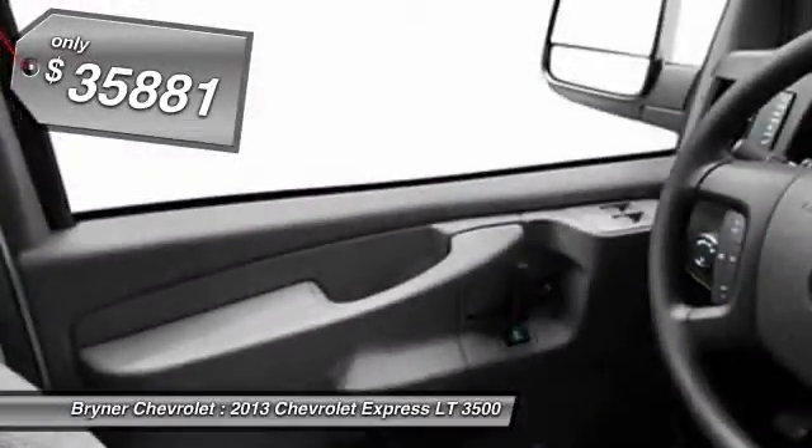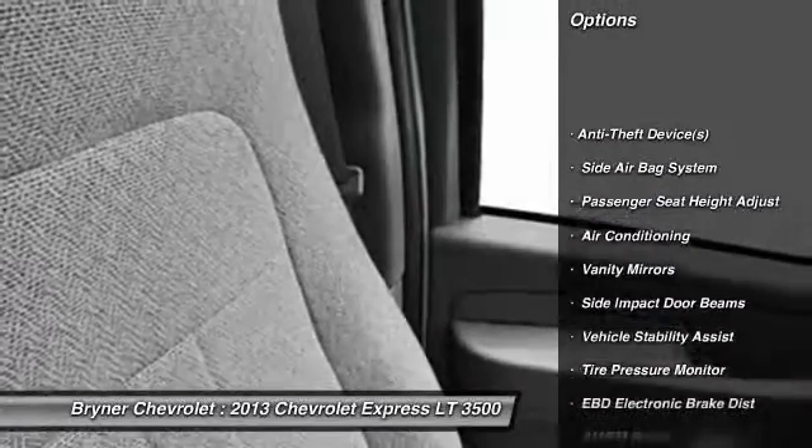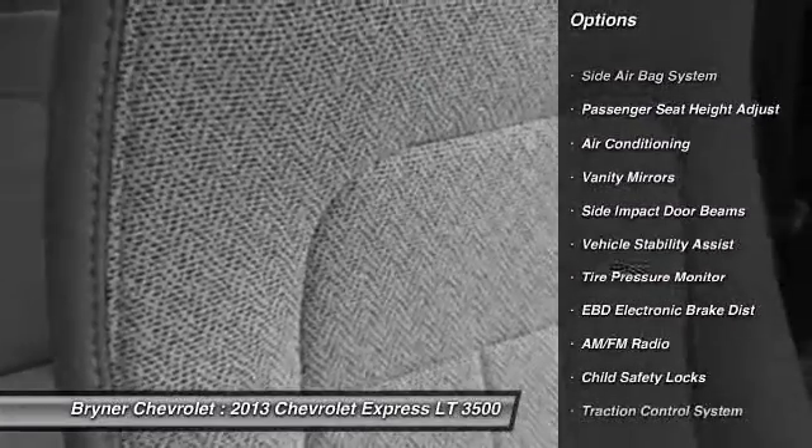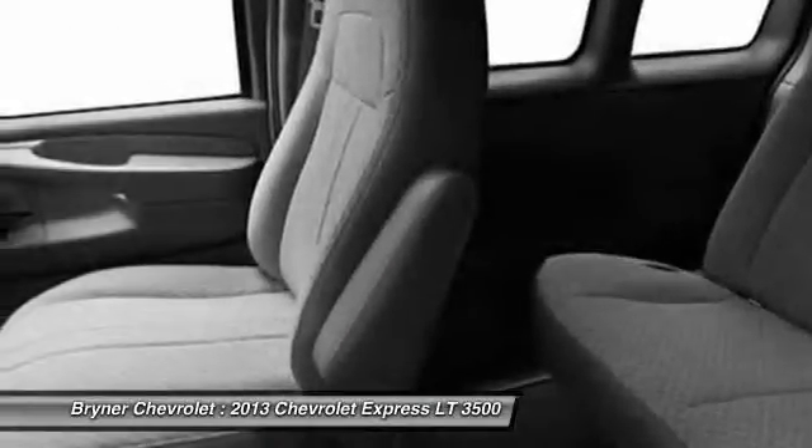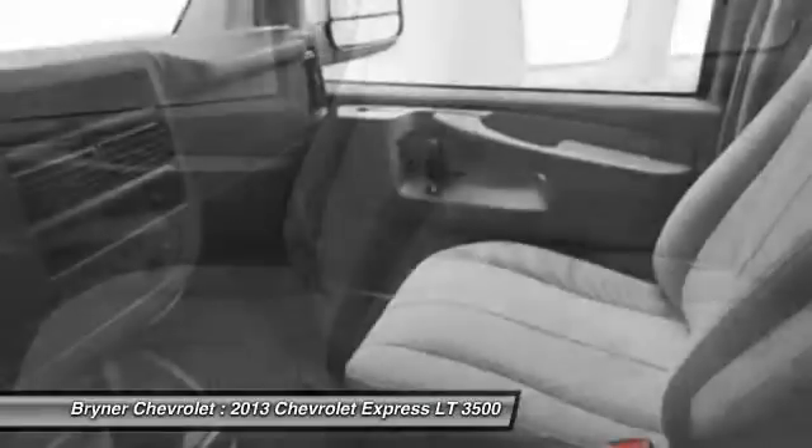Here are some of this vehicle's great options: dual airbags, adjustable headrests, power steering, front air conditioning, floor mats, cruise control, bucket seats, compass, power windows, and child safety locks.